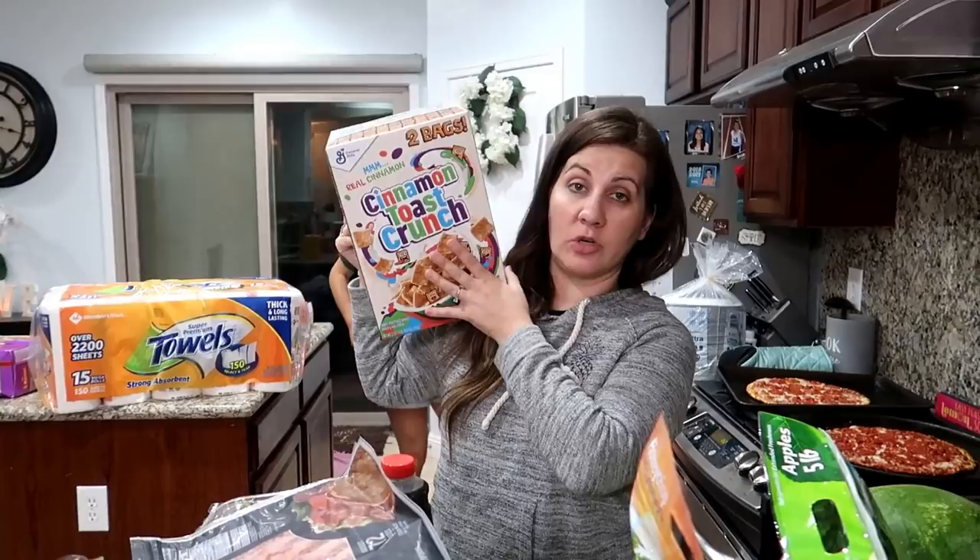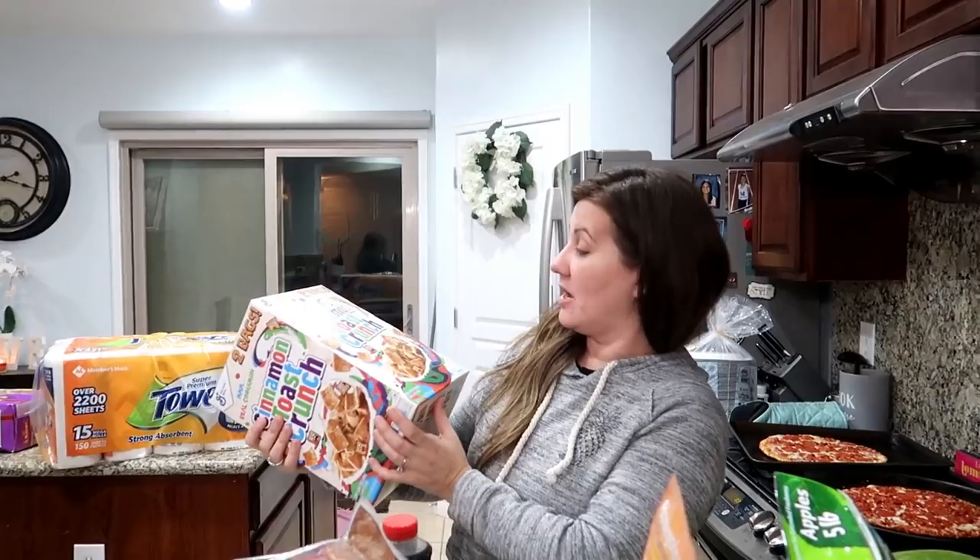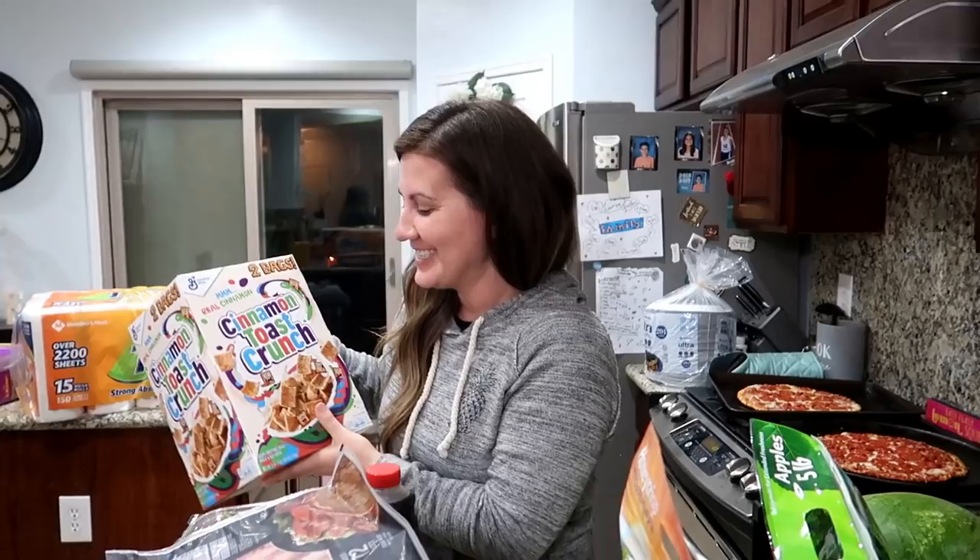We also got some more Cinnamon Toast Crunch — the creepy cinnamon. On the last box his face was covering the whole back of the box. He's still kind of weird but you know what, he tastes good, so we deal with it.